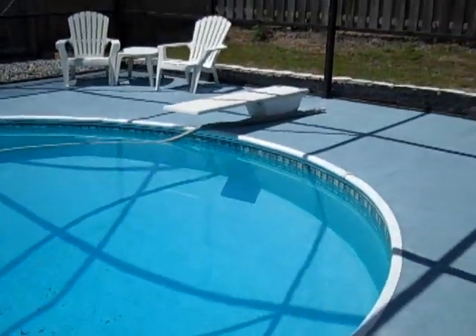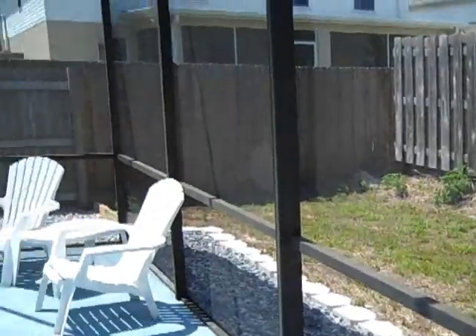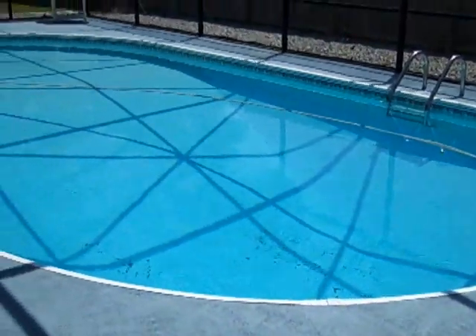And last but not least, we are out on the screen porch with doors on either side. So there you have it.